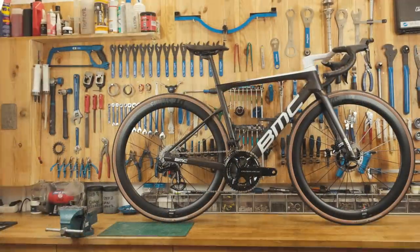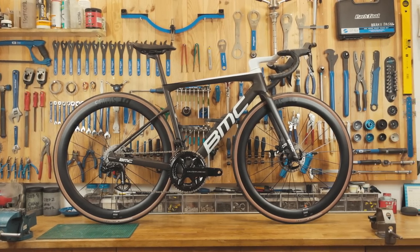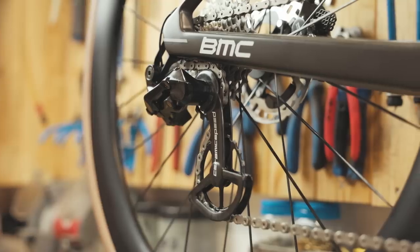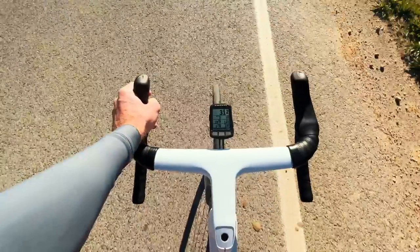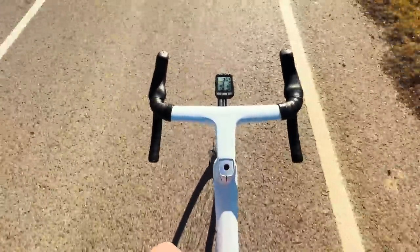The three upgrades I'm going to talk about in this video are the 50 millimeter deep wheels that the bike comes with, the Ceramic Speed drivetrain that I have put on the bike, and also the aero handlebars that are on there as well, which are a special request that I made from BMC. The handlebars are actually the thing that excites me most about this bike. But first, let's jump into the most visually striking upgrade: the DT Swiss wheels that come with the new BMC Team Machine SLR01.